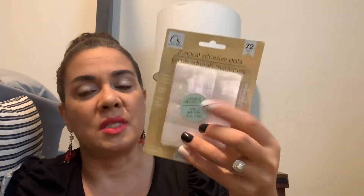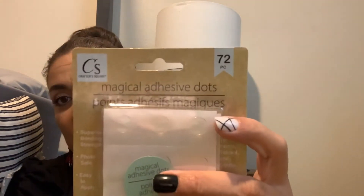I wanted to try these Crafter's Square magical adhesive dots. When you're doing a little project and you want something to stick on the wall without putting a nail, I like to put a few behind frames and just press them against the wall. I've never tried this brand but the other ones work pretty well. That's why I picked this up — 72 pieces.